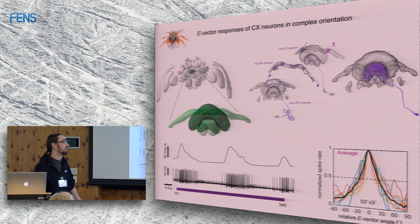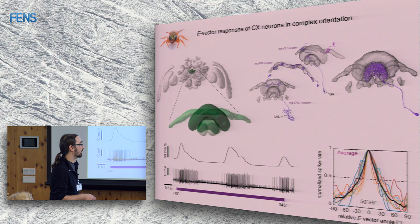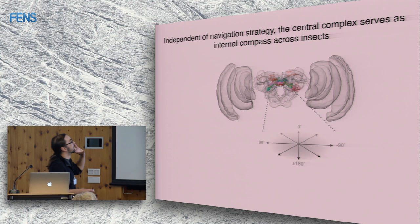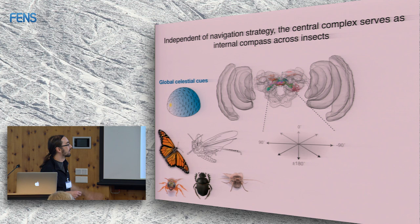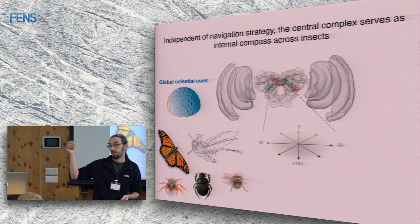To make this comparable to head direction cells that vertebrate researchers know: this is the average tuning of around 10 of those cells. It's very sharp tuning, looking like head direction tuning. Independent of a navigational strategy, the central complex always serves as an internal compass across many insects. We've looked at global celestial cues, specifically polarized light, and it's represented across all these species. These cells also respond to a simulated sun — if you rotate an LED around the insect you get a single peak of firing at a certain azimuth — the same cells respond to both polarized light and the sun's position.